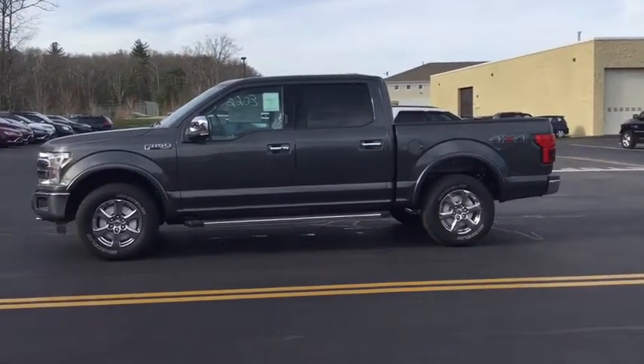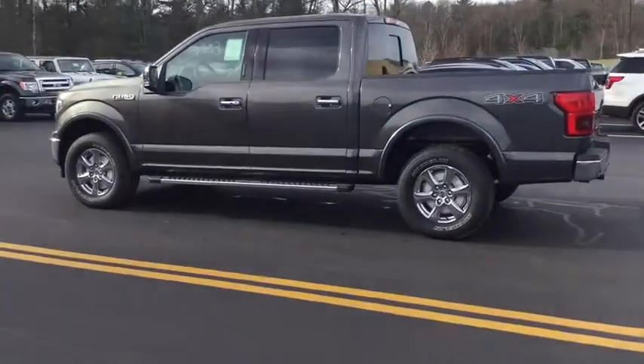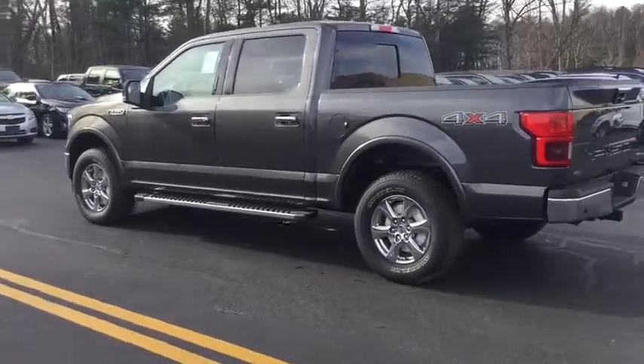Traction control. Steering wheel audio controls. Stability control. Anti-lock braking system. Keyless entry. Backup camera. Power passenger seat. Bluetooth.